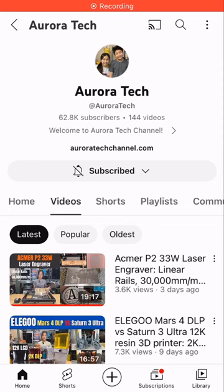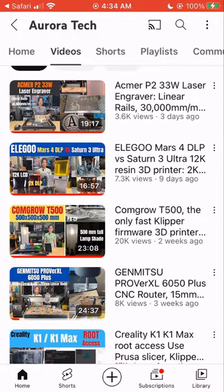You can also check out my YouTube channel, where the next video will be the review of the BambuLab A1 Mini.